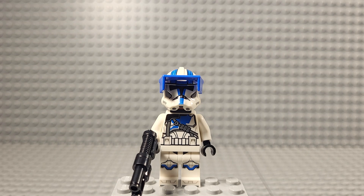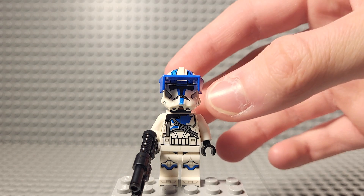When I first got into LEGO Star Wars, with the 2013 501st Troopers being a rare, sought-after figure, I never thought that we would one day have basically every variant of a 501st clone.